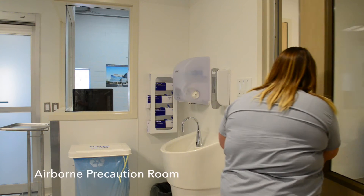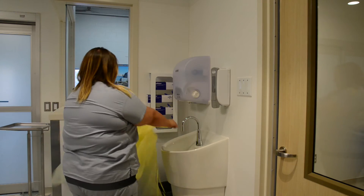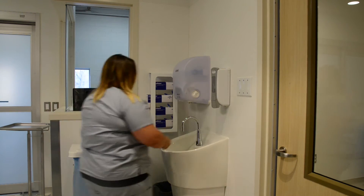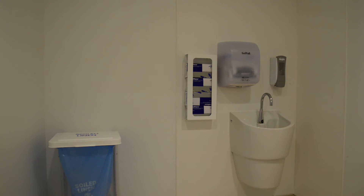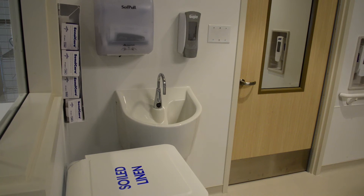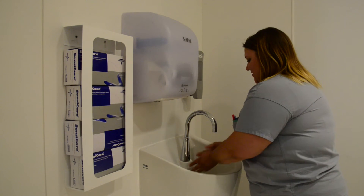The airborne precaution room allows patients, families and staff to remain protected and have the ability to safely treat patients with potential airborne disease. These rooms have dedicated sinks and dedicated laundry hampers. The specialized airflow system allows the highest level of protection for patients, families and staff.